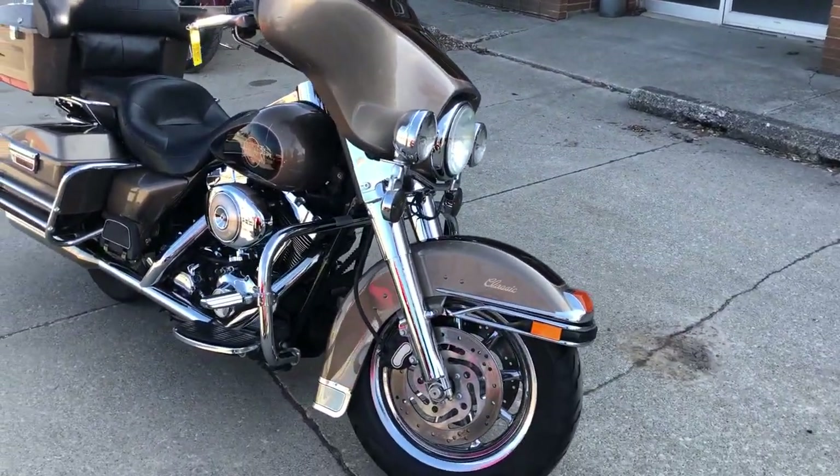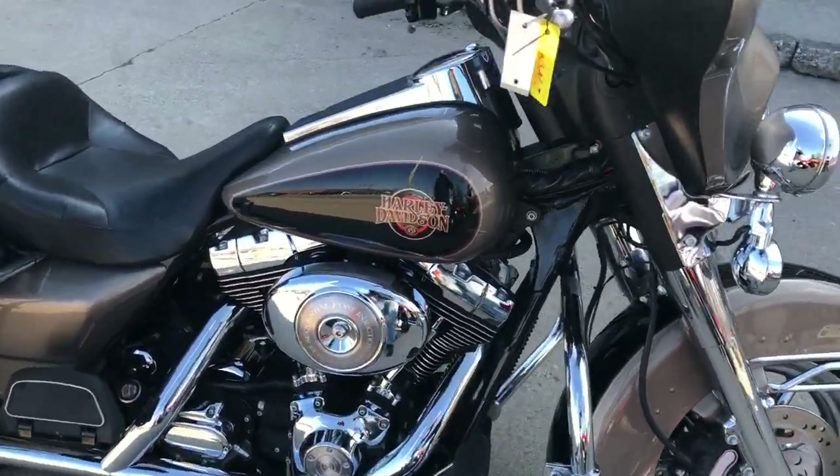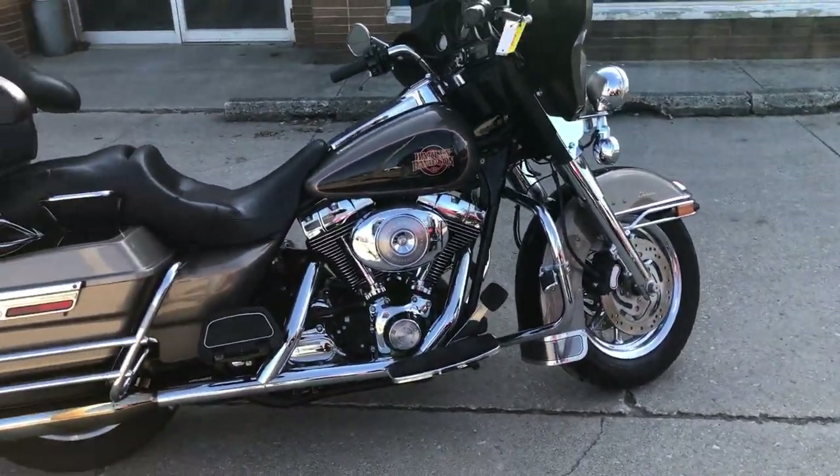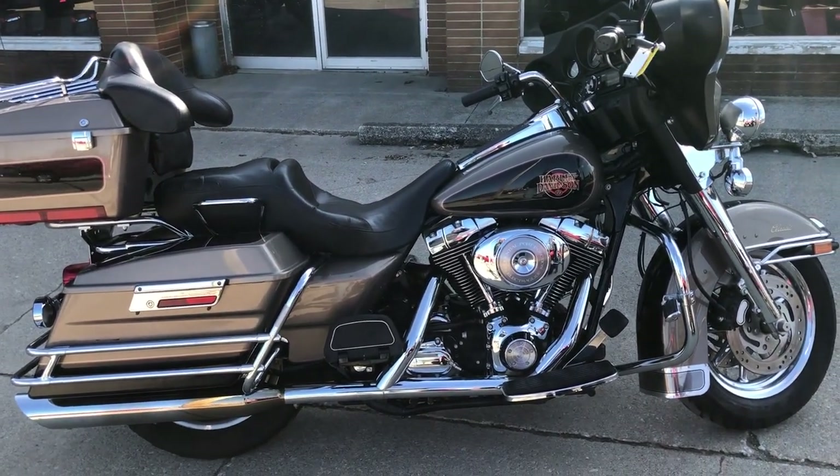It runs strong, needs nothing, everything works, and it's just been serviced at the dealership. You can buy this one with saddlebags. Give us a call at 810-648-9500.